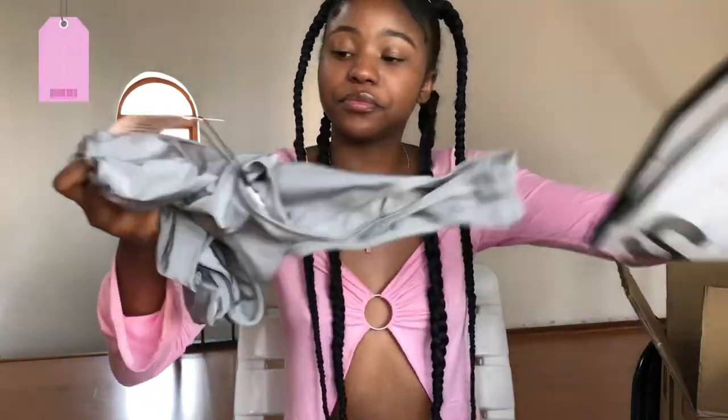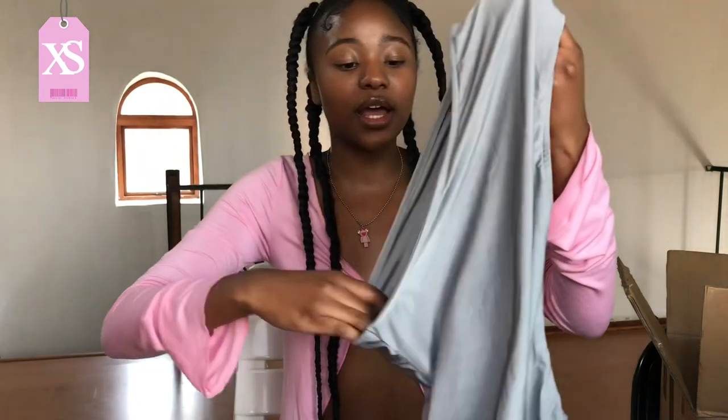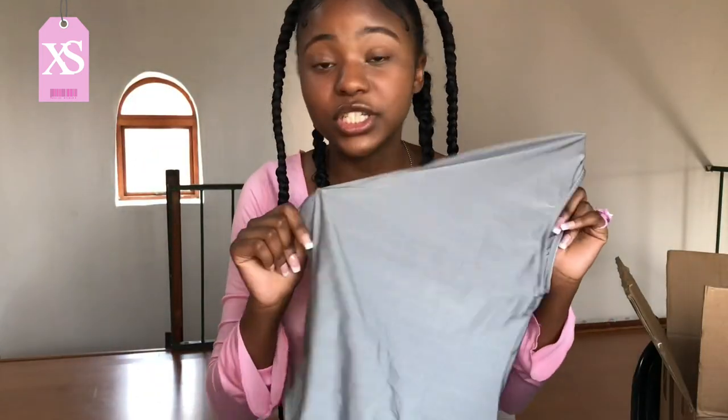The next item is this gray bodysuit from the Shein Bay category. It's one-shoulder and I'm so in love with this type of bodysuit. It's very stretchy with a spandex material and not see-through, which is a good thing.